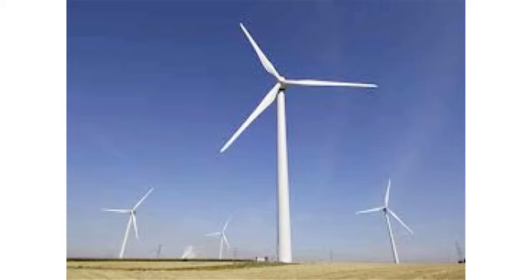Another idea I have is windmills. Windmills can be used when solar panels can't — when it's dark and windy out. Windmills, when they spin, they create electricity.